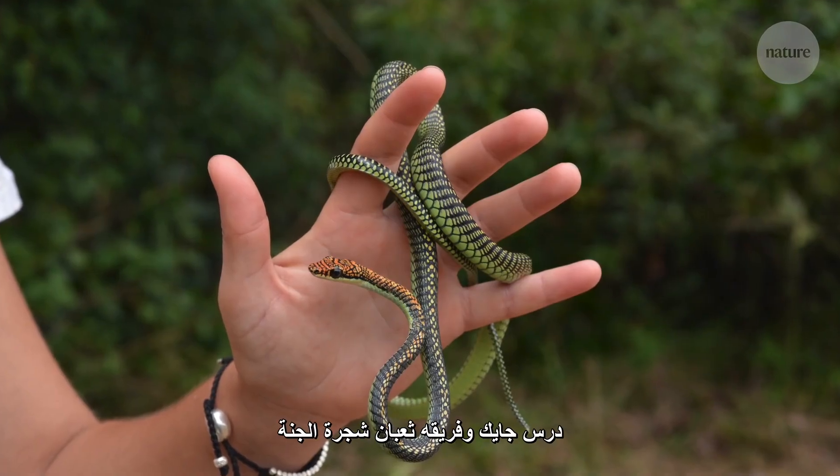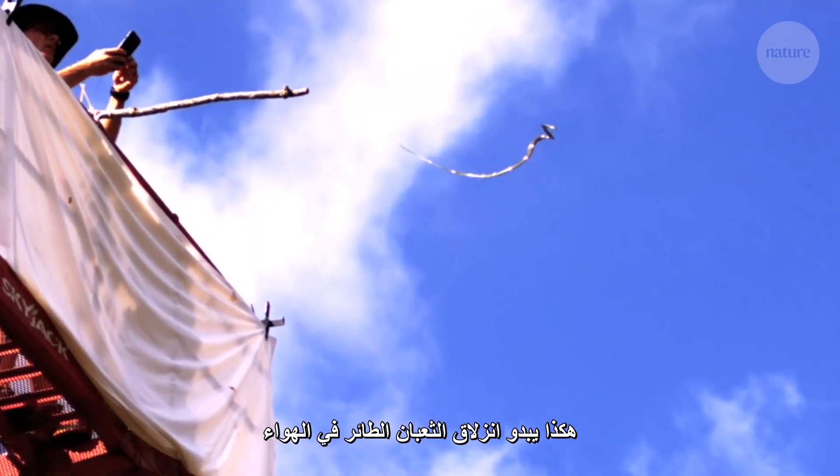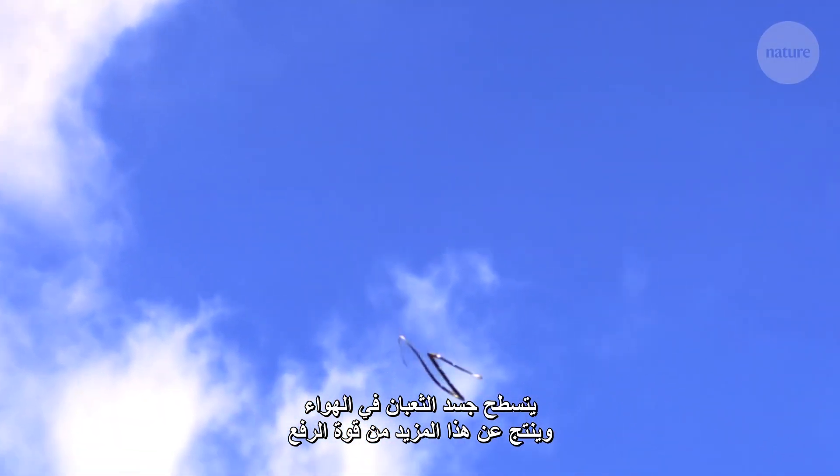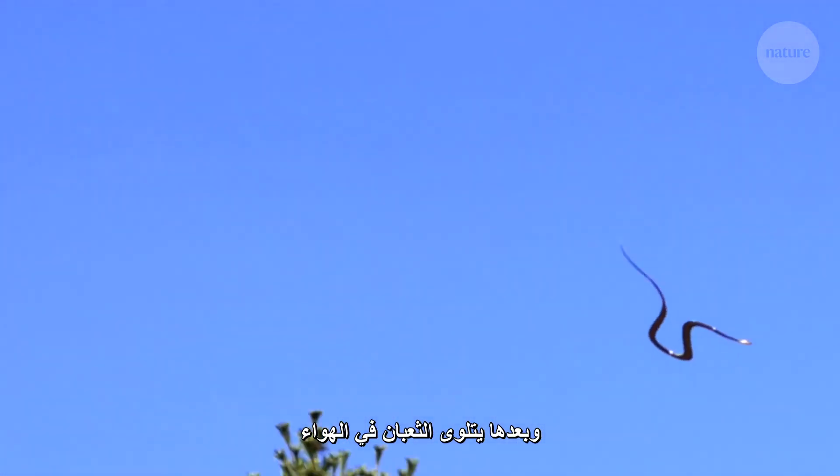Jake and his team have been working with Chrysopelia paradisi, the paradise tree snake. This is what a flying snake glide looks like: it flattens its body, which produces more lift, and then it also undulates through the air.